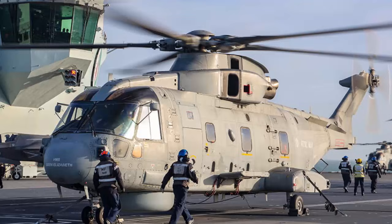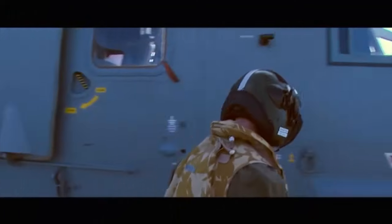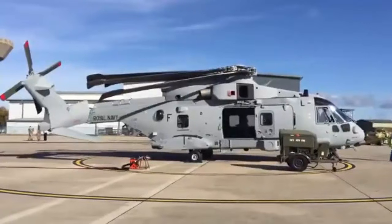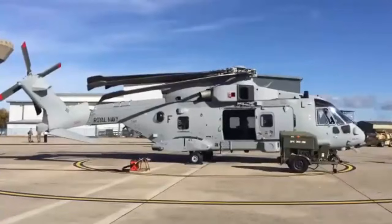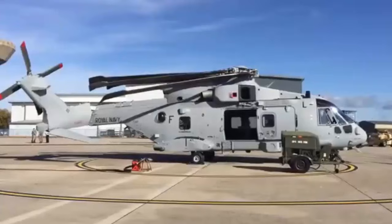The program has successfully transitioned the fleet from the AW101 Mk3 models to the fully ship-optimized Mk4 variants. In total, 19 Mk3 and 6 Mk3A helicopters have been upgraded, significantly improving the capability of the Commando Helicopter Force to support both Royal Marines and wider UK military operations.